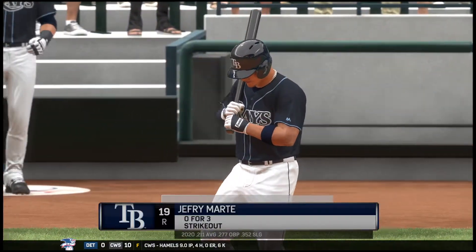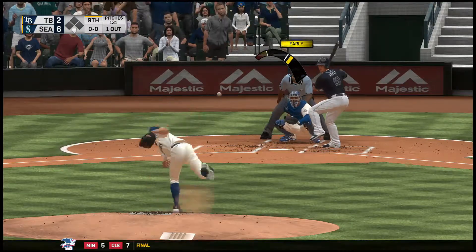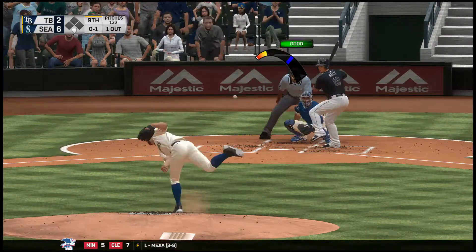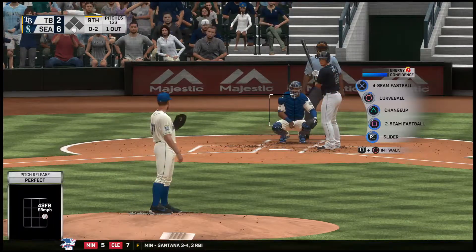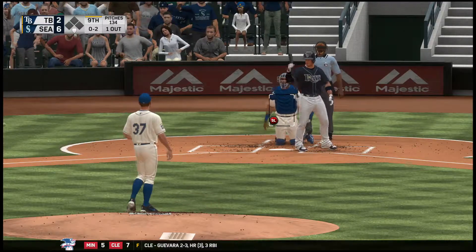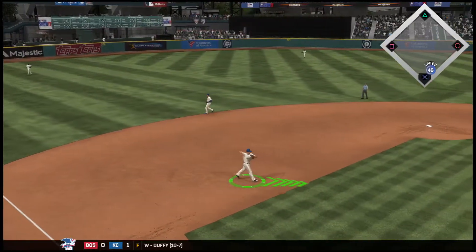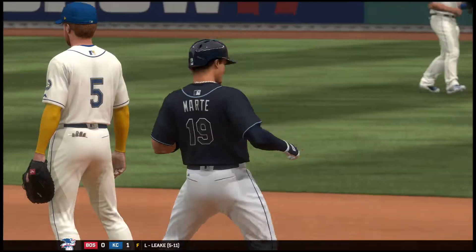First baseman number 19 into the box now — Jeffrey Marte. Three at-bats for him in this one, all ending with him going down on strikes. That's in there and he's deep in the hole now — 0-2. Now a swing and a chopper foul right at home plate. The 0-2 once more — smoke toward third, there is Seager, throw to first — he'll be in time. And the Rays are now down to their final out.